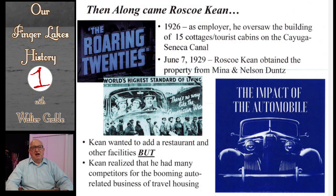The windmill came into existence because of Roscoe Keane. Roscoe Keane was an employee of Nina and Nelson Dunst's. He acquired ownership of the property in June of 1929. He wanted to add a full-scale restaurant, a small gift shop, gas pumps, and tourist cabins to the Dunst's tea room operation. But he realized that he had many competitors in the booming automobile-related business industries, so he needed something to win out over the area competition.